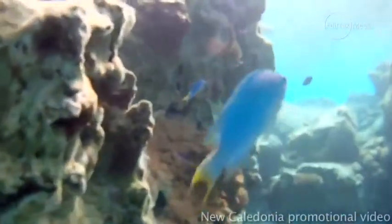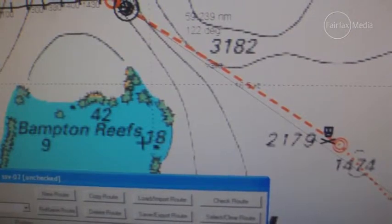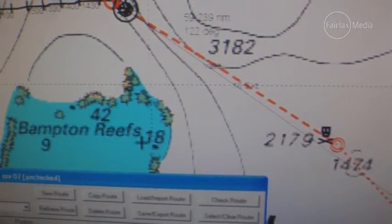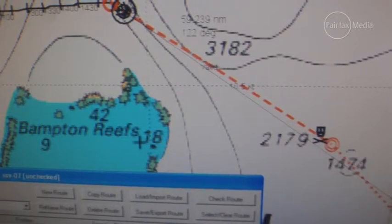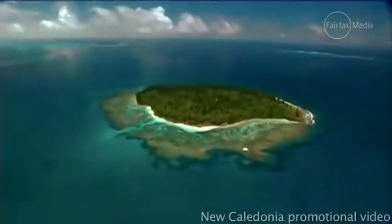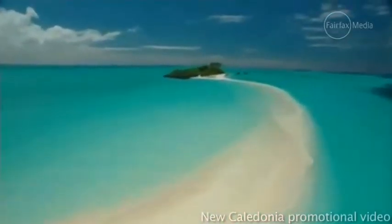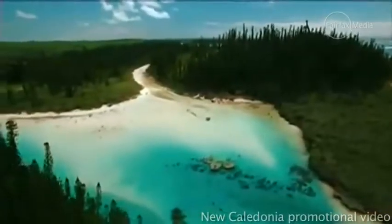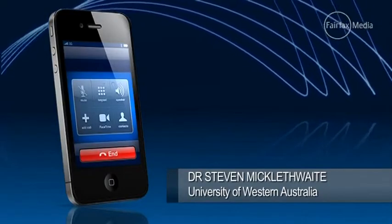And lo and behold, there was nothing there. The ocean floor actually didn't ever get shallower than 1,300 metres below the wave base. So there's this island in the middle of nowhere that doesn't actually exist. Understandably, the captain of the ship was very nervous sailing there — he was extremely cautious because he could see on his navigation charts it didn't exist, but on his weather map it was there.